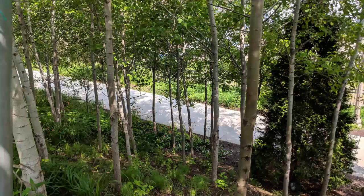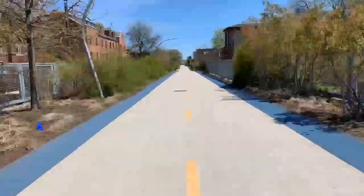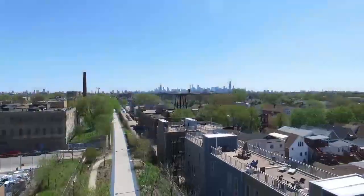Everyone is welcome to come to the 606 and be one with nature on the Bloomingdale Trail.